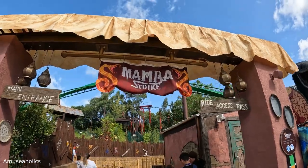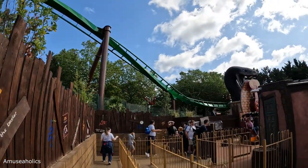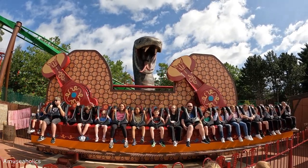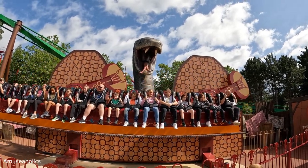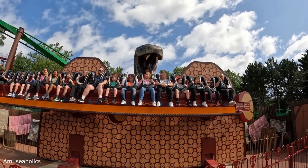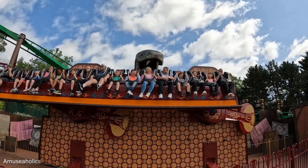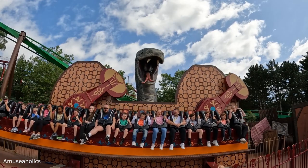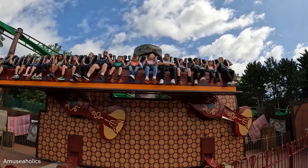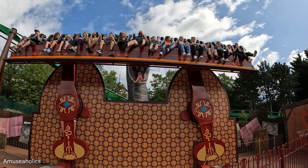I made it over to Mamba Strike to give this one a go — another ride that opened with the Jumanji area. There it goes. There goes Mamba Strike — getting warmed up, picking up a bit of speed once it gets going, last change of direction, more falls than you realise when you're on it.